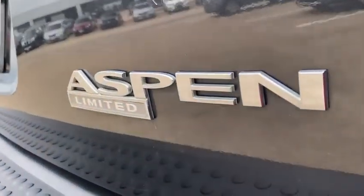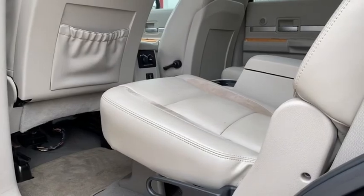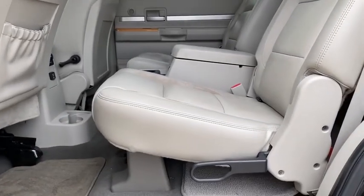Eight speakers, trip computer, heated front seat, rear window defroster, compass, power windows, security system, fog lights, electronic stability control, and CD player.